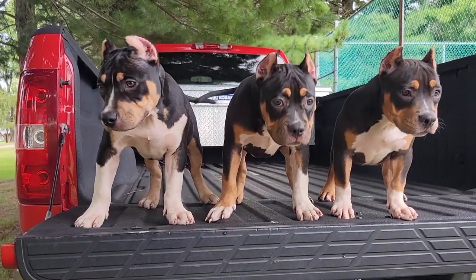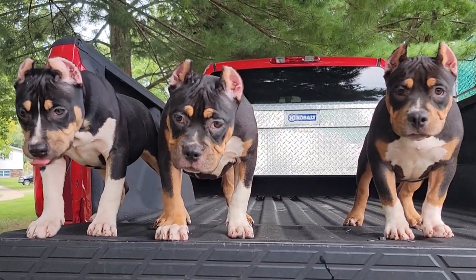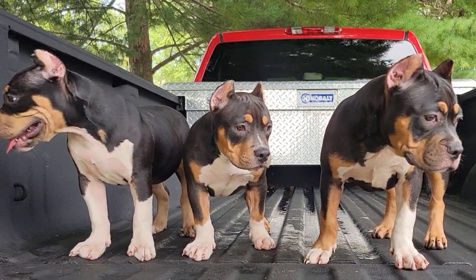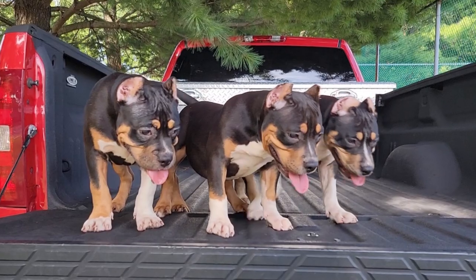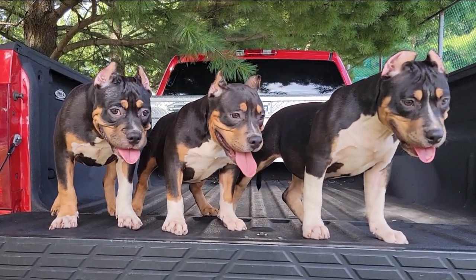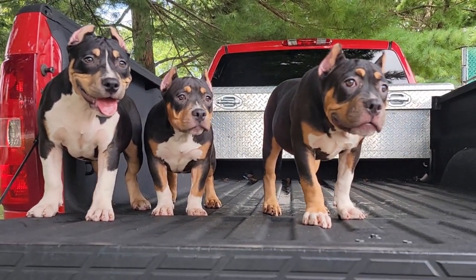Everyone is more than welcome to come pick up their pup in person — we'll do a Killanoid customer update video on it. For anybody needing the dog shipped, we can pretty much ship these dogs anywhere in the world. For shipping within the United States we use a ground shipper. I need you guys to be very patient — this isn't something that just happens overnight. Sometimes it might take a week before the shipper even gets here; sometimes it might be the very next day.